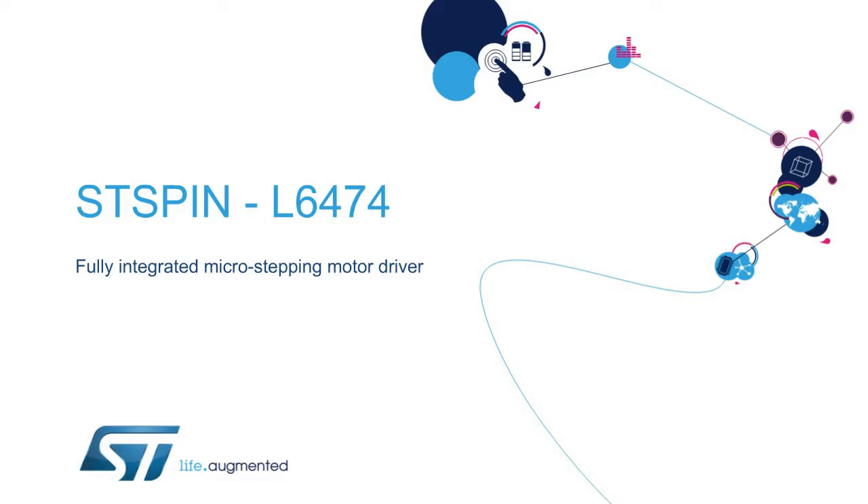Hello and welcome to this presentation on the L6474, the easy, flexible, and innovative ST-Spin micro-stepping driver.